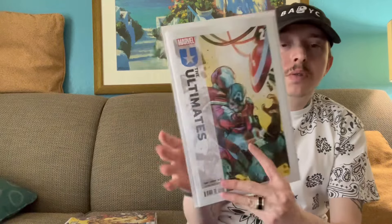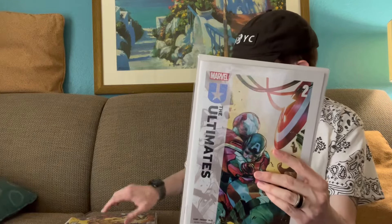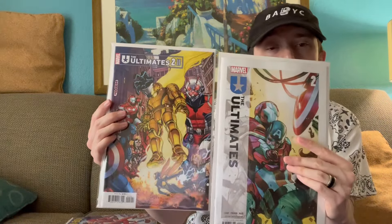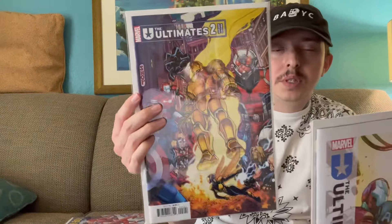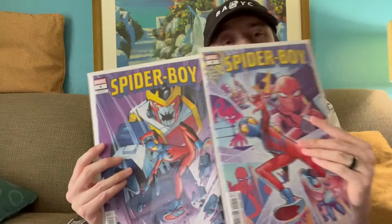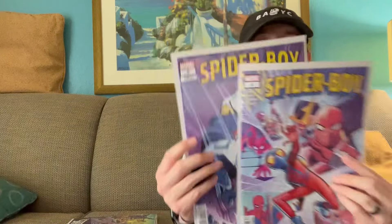Ultimates Issue 2 — this one does feature a first appearance for a character in this universe, so I picked up two covers of this one. I was originally just going to get the cover A, but I thought this cover was super dope as well. Spider-Boy, right up there with Ultimate X-Men, is one of my favorite books of the current ongoings. Picked up two covers for this one — the cover A and a variant.